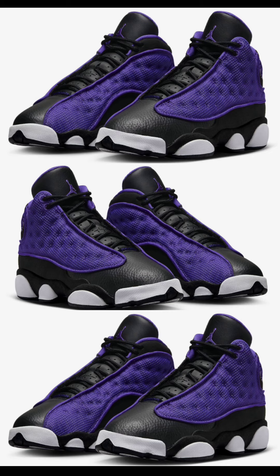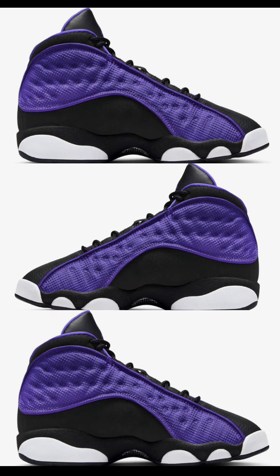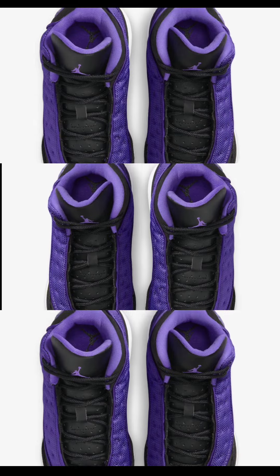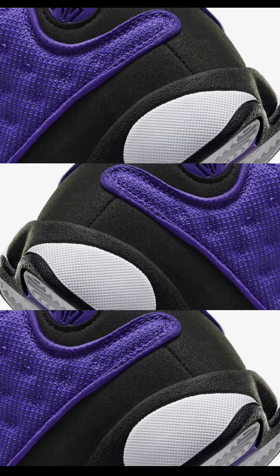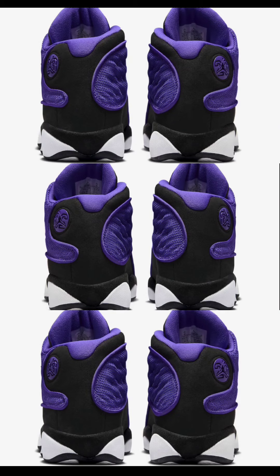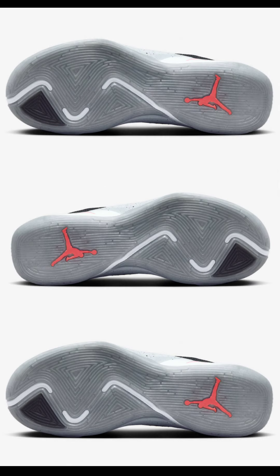First up in the Jordan section: dropping October 2nd for $160, we got the Air Jordan 13 Grayskool exclusive Purple Venom. These 13s come with a black tumbled leather upper, suede mudguard, and white midsole. These are Grayskool exclusive — let me know if you'd have scooped this up if it came in men's sizing. Coming in purple venom, black, and white — giving me Sacramento Kings vibes. You can't go wrong with this Jordan 13. Rate it from a 1 to 10. I'm a big fan of the Air Jordan 13, so that might be a biased opinion.